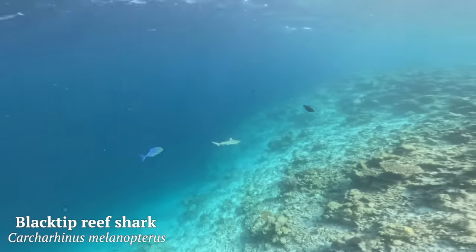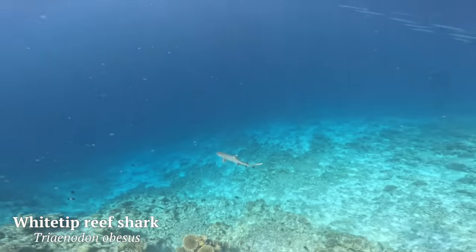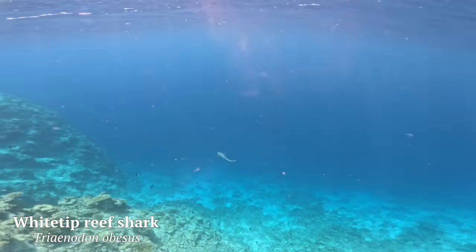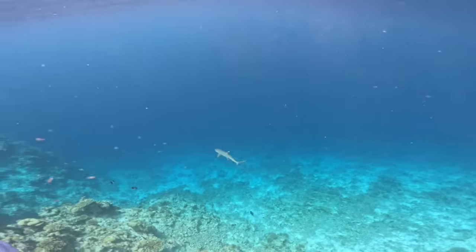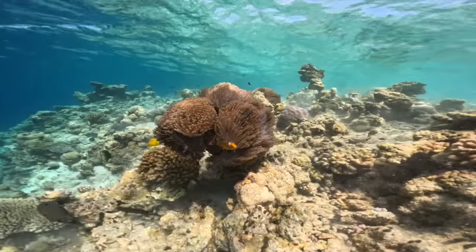That's when I spotted this really cool blacktip reef shark - still only a juvenile and very wary of me. Then almost immediately a whitetip reef shark cruised by as well, again only a juvenile. Both blacktip and whitetip reef sharks are generally quite small species, and they'll cruise around these shallow atolls for safety and easy food pickings.